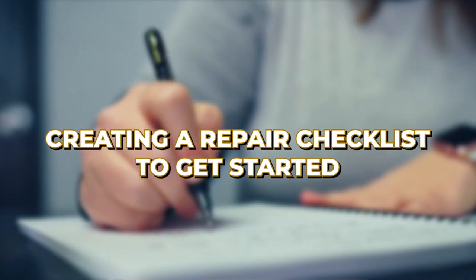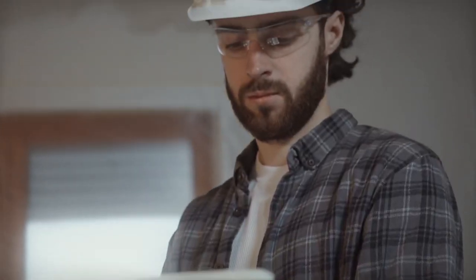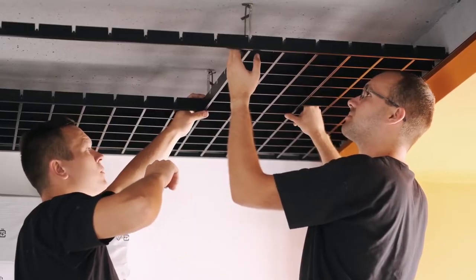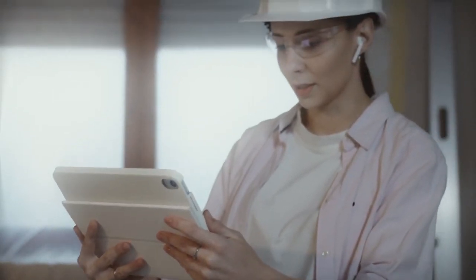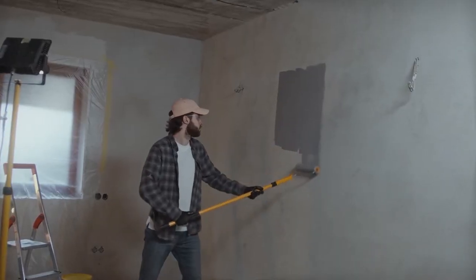Now let's get to creating a repair checklist. Once you've got the inspector's report, it's time to get organized and create a comprehensive repair checklist. This is going to be your roadmap to getting the house back in shape — or deciding to walk away from the foreclosure in the first place. Break everything down into categories like structural, electrical, plumbing, and cosmetic repairs. This way, you can prioritize what needs to be done first. For example, fixing a foundation is more urgent than repainting the living room.